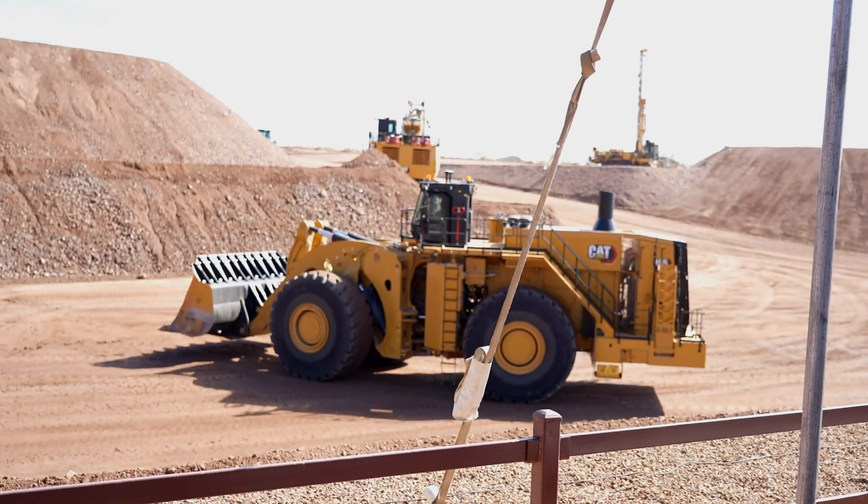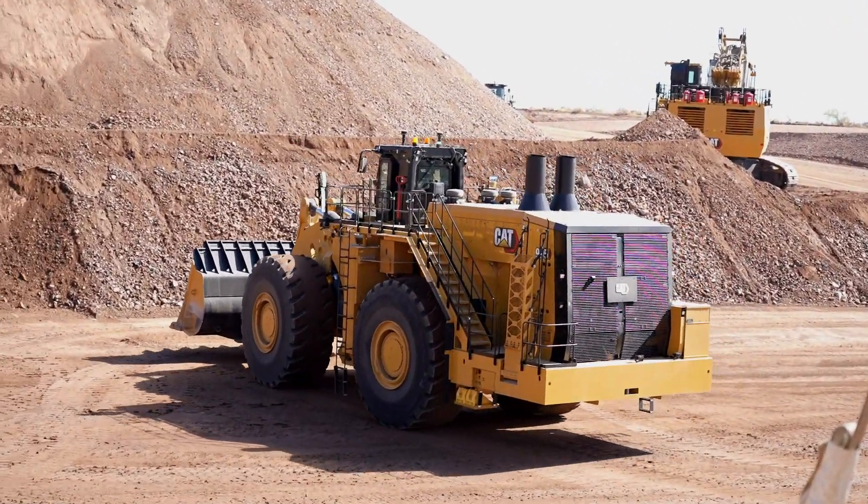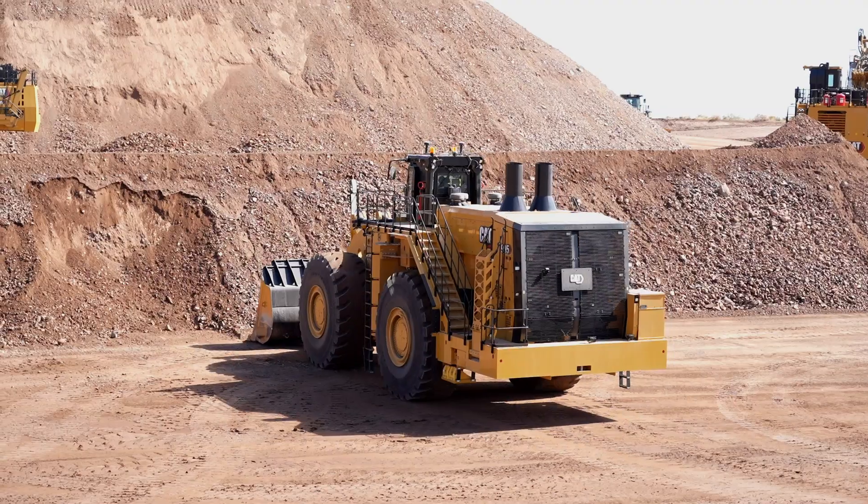This is a 793 battery electric, a 794 diesel electric, and a 798 diesel electric — all at the same site, on the same rail, at the same time.